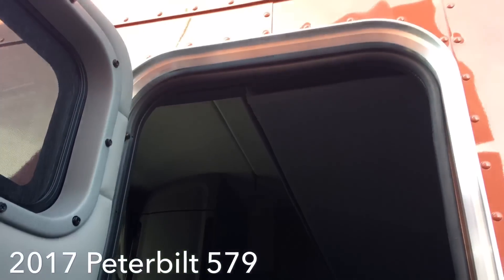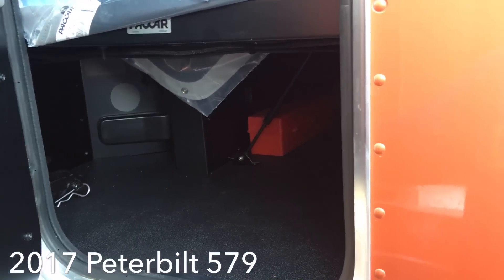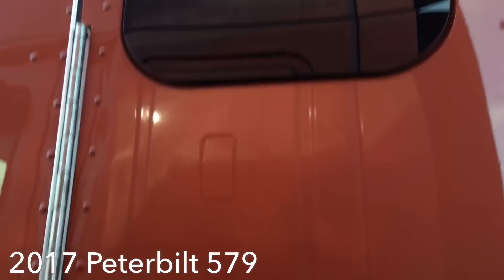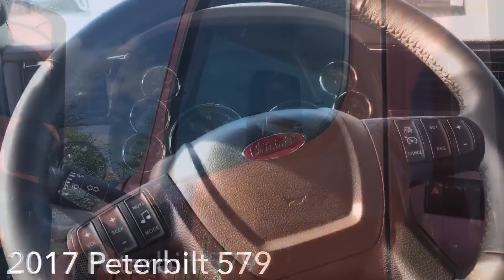You open that up and there you go — quick access outside to exit your truck without having to go through the front. It's basically like an emergency exit. All right, let's take a look on the inside.